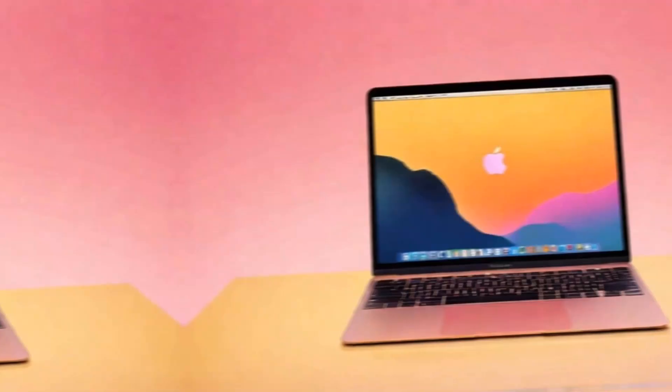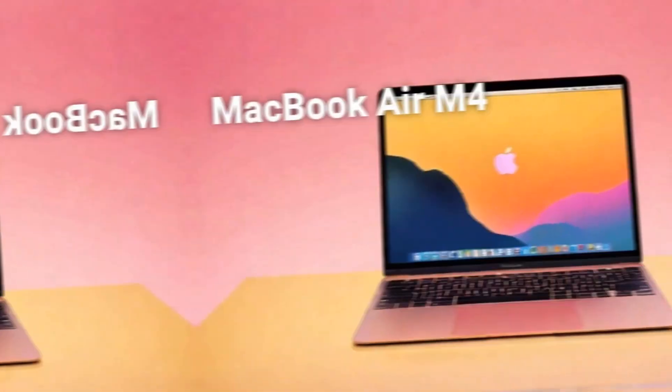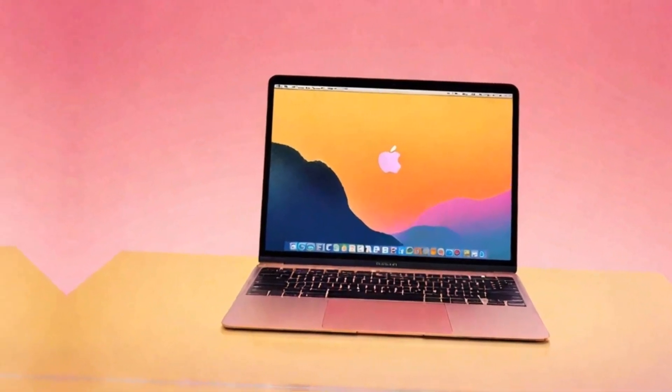First things first, let's talk about the overall look and feel of the MacBook Pro M4. Apple has stayed true to its sleek, modern design with that classic aluminum body, but they've introduced a fresh new space black color that's bound to turn heads.